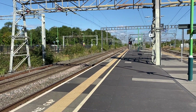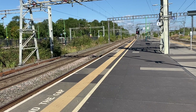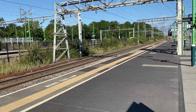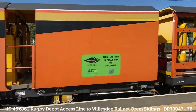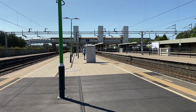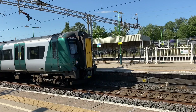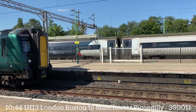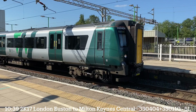OK, now approaching is a service from Rugby to Wilsdon. DR7 214. 390 011 working the 1041 Avanti West Coast service from London Euston to Manchester Piccadilly.